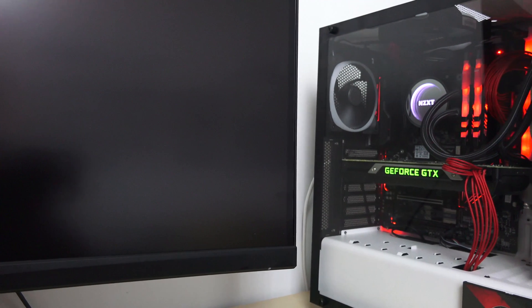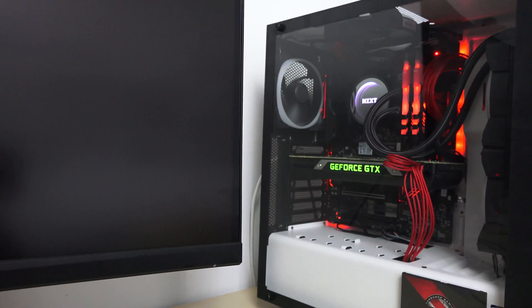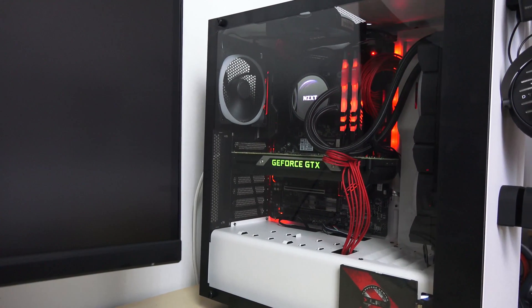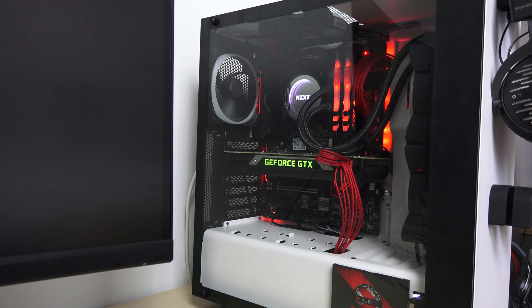Here's the final look of the build — this is not a build video, which is why I'm just showing you briefly. We are running a Maxwell Titan X with this build, and that will be the graphics card used overall for this benchmark test of the i7-7700K.